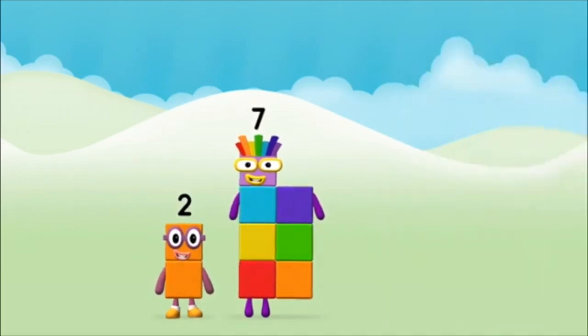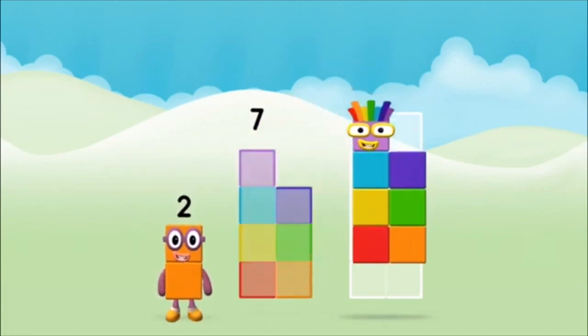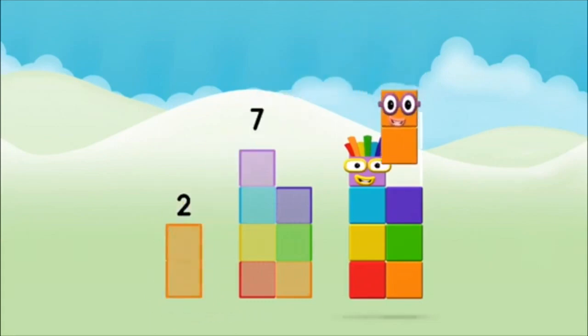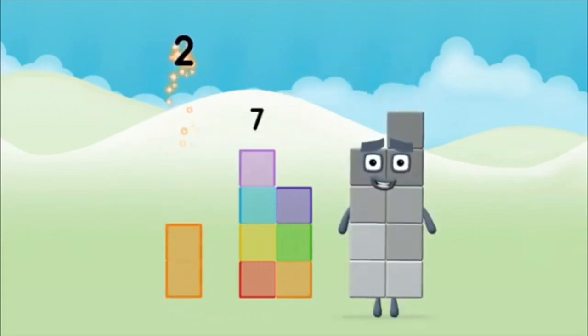Correct! You chose the right answer. Now add the number blocks together. Seven. Two plus seven equals nine.